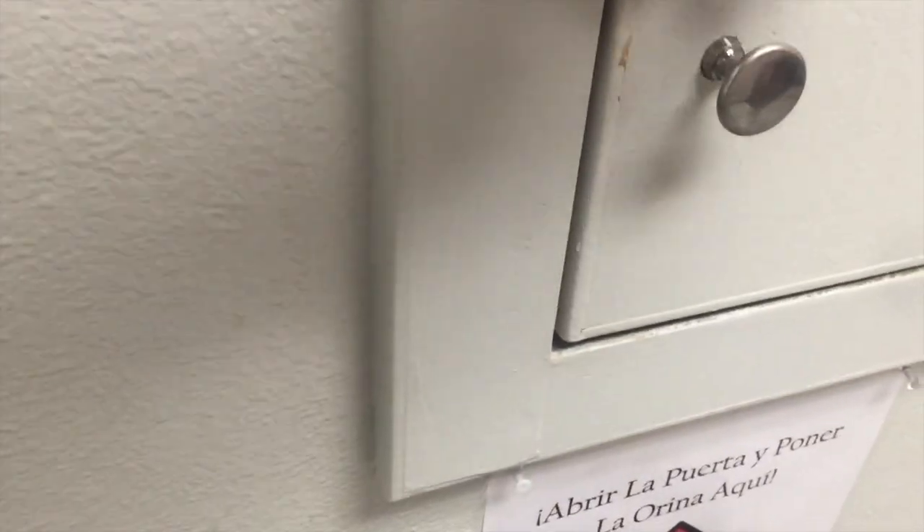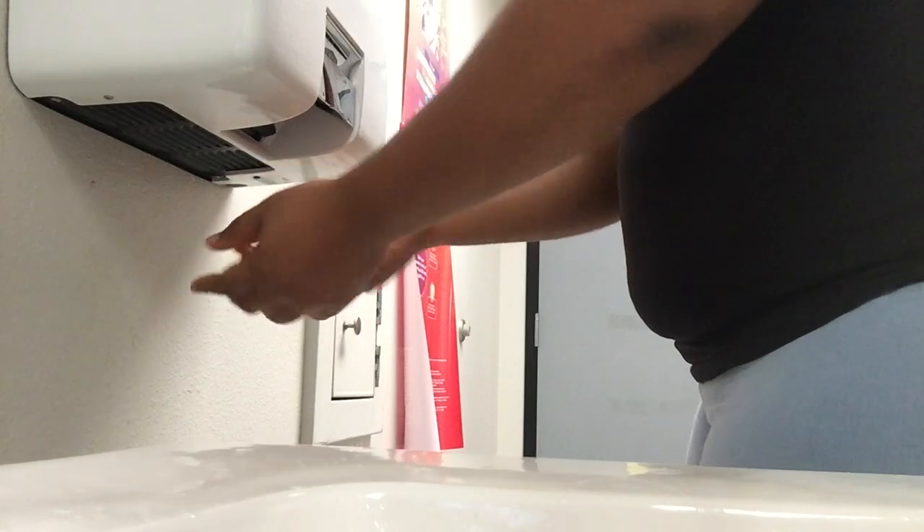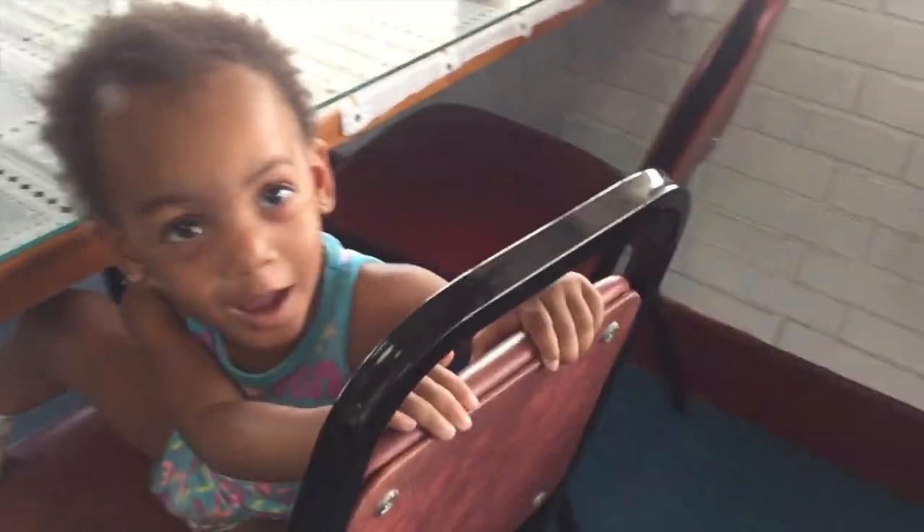I'm about to pee in a cup to get my proof of pregnancy — this is about to be so awkward, for real. Alright, so we just left the doctor's office for the proof of pregnancy and I'm four weeks and five days, I think it said.